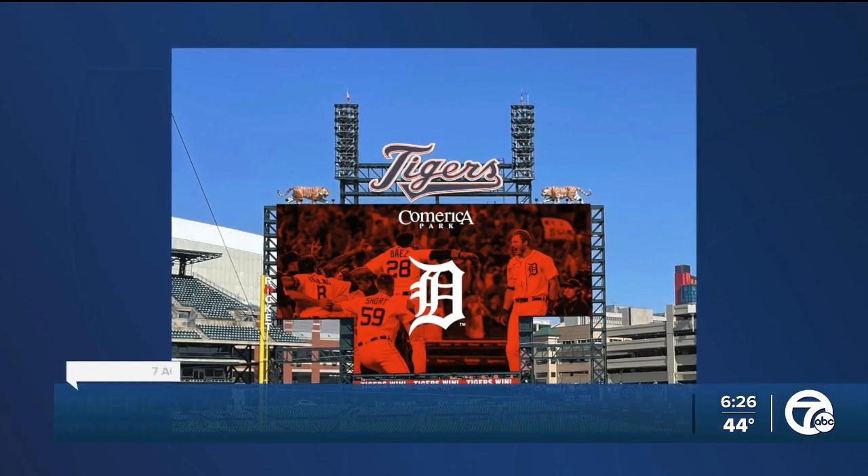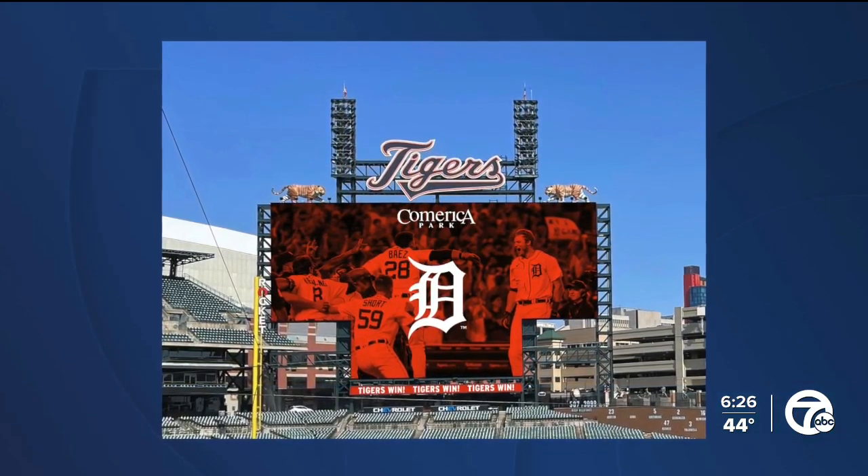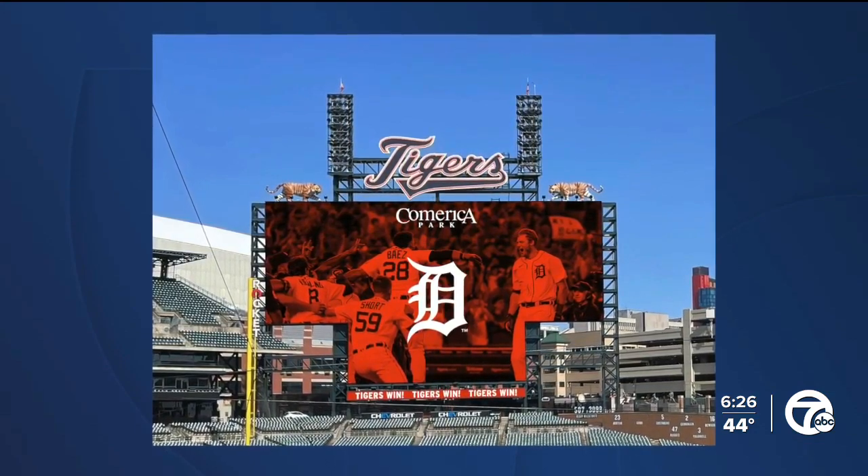The Tigers are making more upgrades to Comerica Park. They're building a new video board that will take Detroit's display from the 18th biggest in baseball to the largest in the majors, only behind the Mets — they'll be number two. The new board will measure 15,688 square feet. The project began on Thursday and will be finished for the home opener on April 5th.